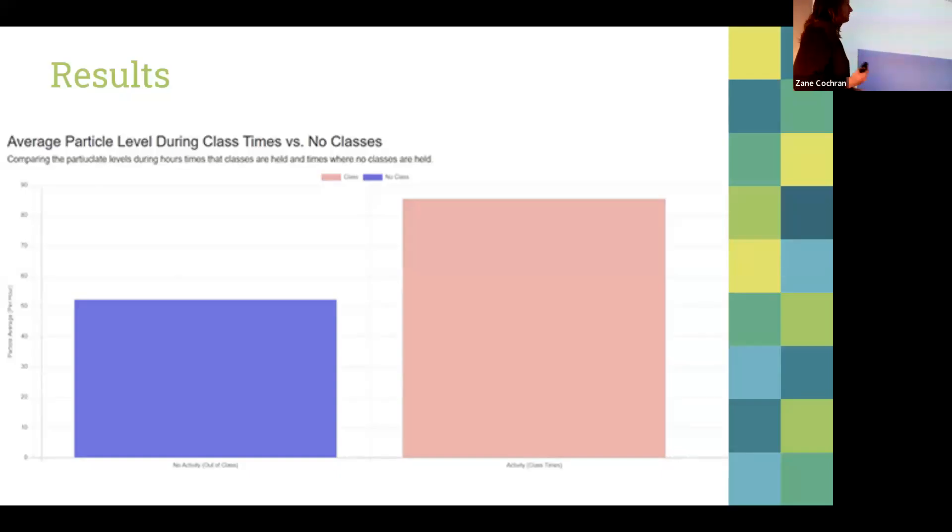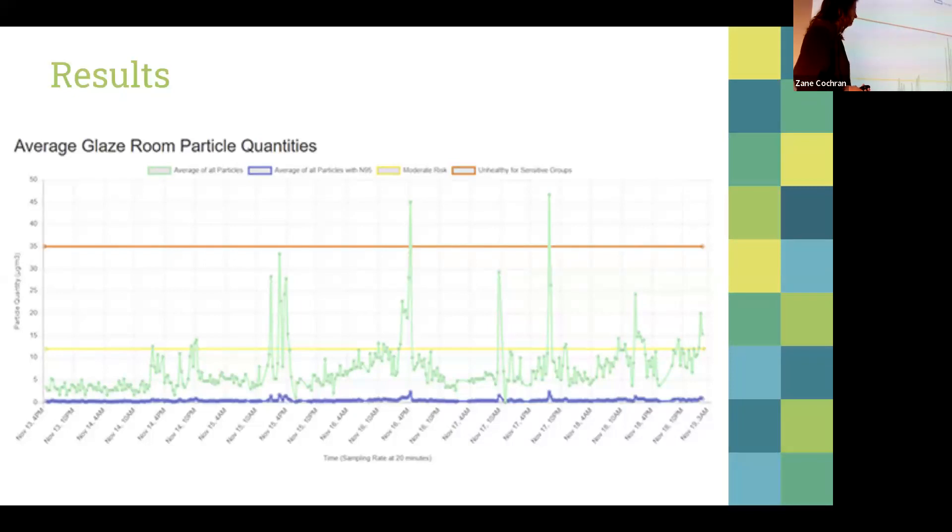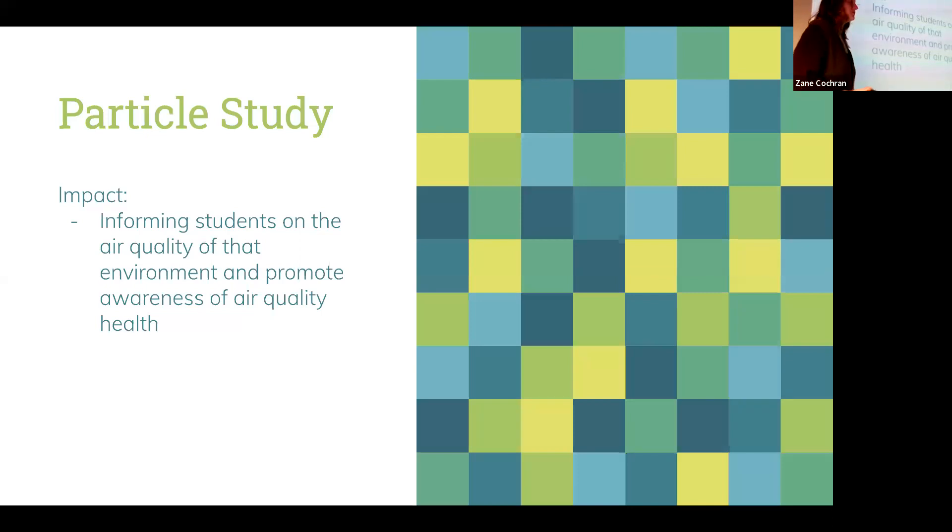For the second question about activities affecting particulate levels, since we had live timestamped data we divided it into in-class and out-of-class periods. We found that levels were higher in class — when more people are in the studio, more dust gets stirred up. For the N95 mask question, the visualization shows particulate levels over time. The green line shows what you'd be exposed to without a mask, while the purple line shows you'd be exposed to essentially nothing wearing one. The impact was informing students who had concerns about the air quality and respiratory health environment of the studio.